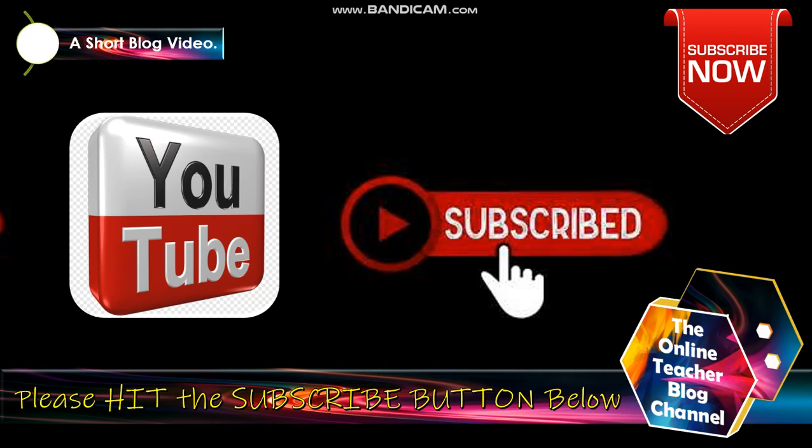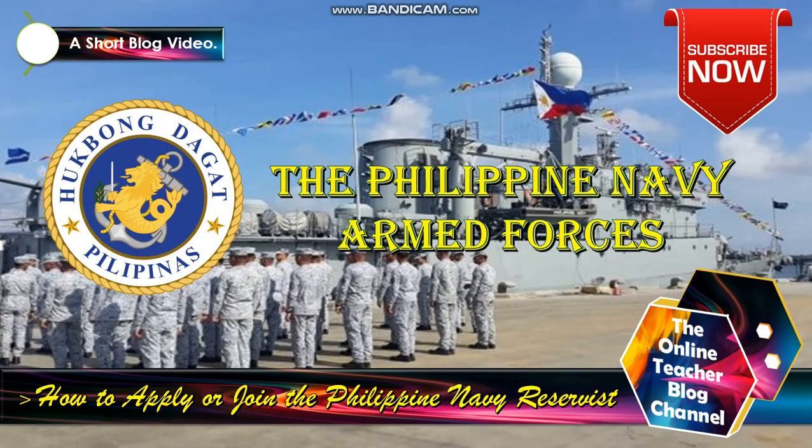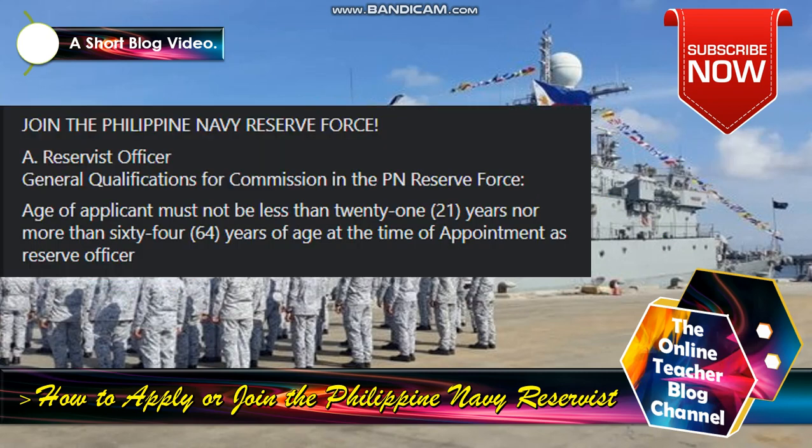Don't forget to please hit the subscribe button down below, like and share, and don't forget to click the notification bell icon to be more updated on our channel. This is the logo or seal of the Philippine Navy Armed Forces. Let's start now with our new topic: how to apply or join the Philippine Navy Reservist.